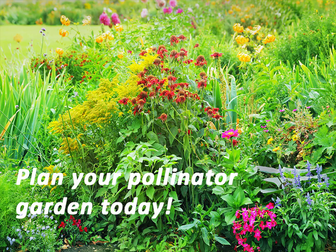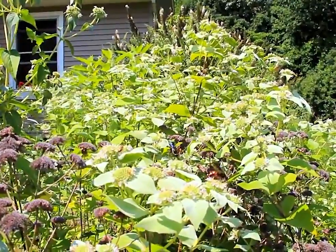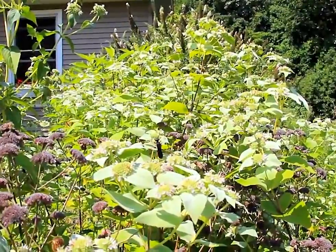So plant a pollinator garden today. If you see bees, flies, beetles, wasps, and butterflies on your plants and flowers, be proud of yourself. You're helping to support and protect New Jersey's pollinators.